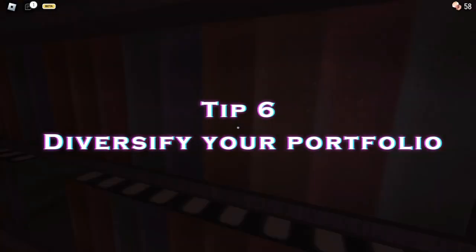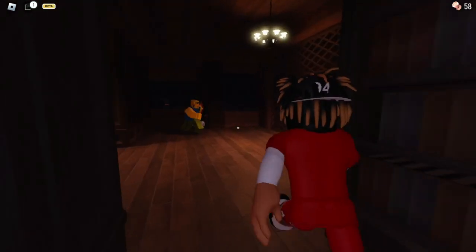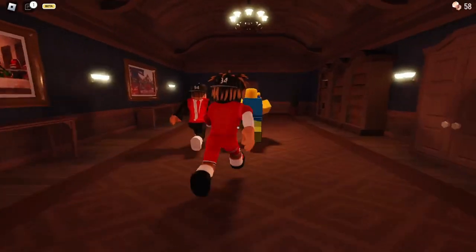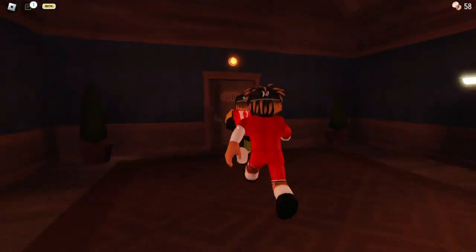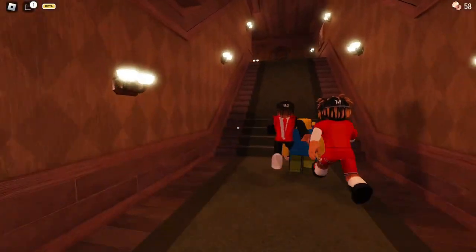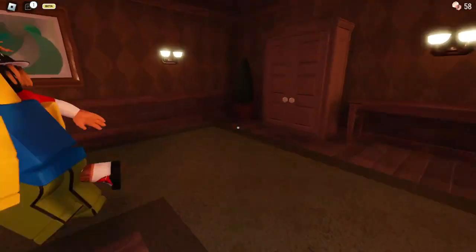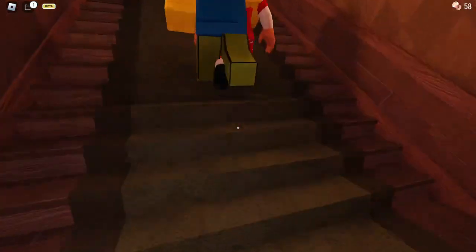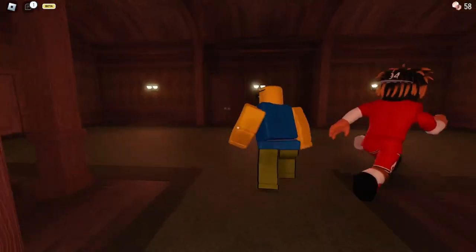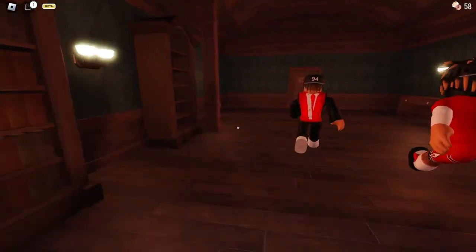Tip number 6: diversify your portfolio. Having a diverse inventory of items can help you weather any market fluctuations and give you more options for future trades. Don't put all your eggs in one basket — it's always a good idea to have a mix of different items in your inventory, rather than focusing on just one type of item. This will give you more options for future trades and help you avoid being too reliant on any one particular item.